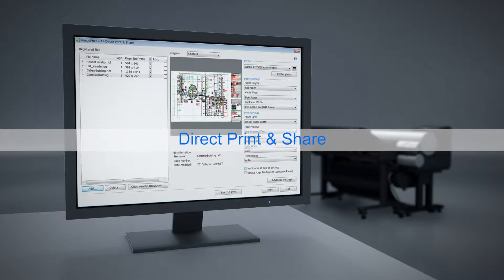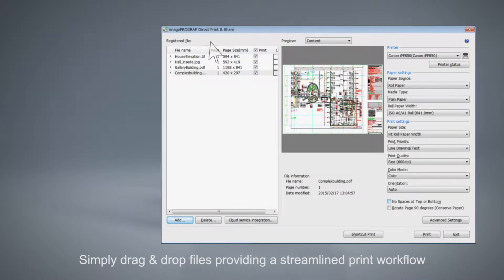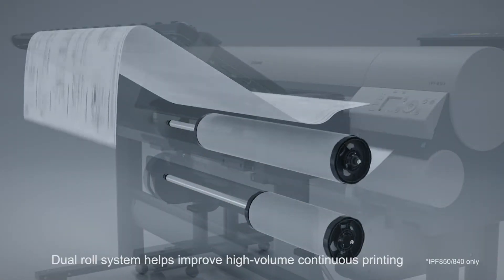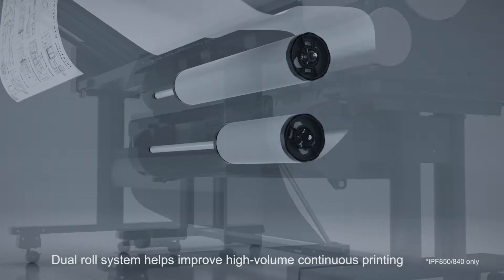Direct print and share. Simply drag and drop multiple files in various formats for batch processing. Loading two rolls of different sizes of paper for efficient printing of drawings in various sizes by an auto roll switching system.